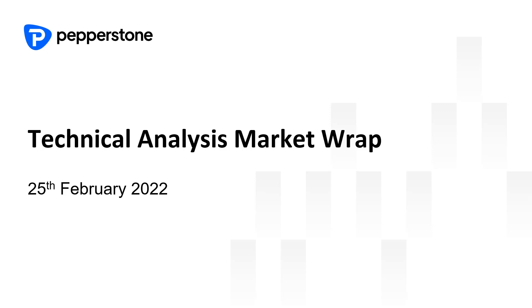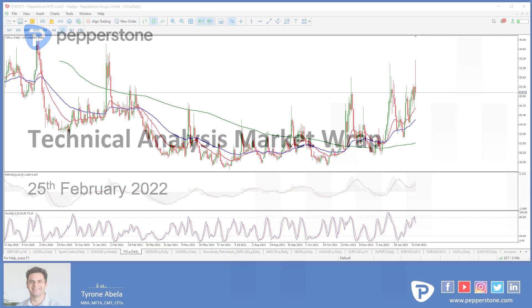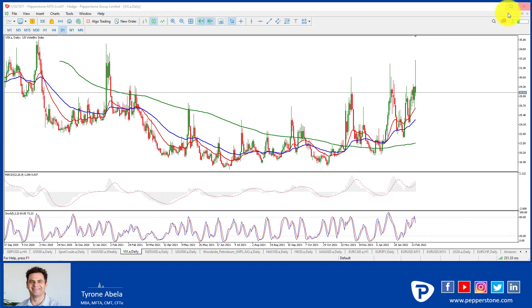Hi traders and welcome to technical analysis market wrap on Friday the 25th of February. We have seen some serious action this week — the VIX has gone through the roof. We're going to have a very quick look at the VIX first today to show you what can happen once we've got instability in the markets, and my thoughts on how to use it in terms of trading as well.